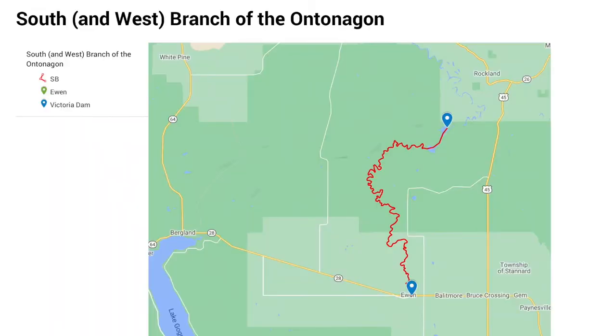I'm putting in on the south branch of the Ontonagon River in Ewan, Michigan. I'm going to spend the next two days heading down the river for 26 or 27 miles to Victoria Dam. The south branch runs through a lot of clay soils, and the water is pretty heavily sedimented. I'll camp along the way one night.